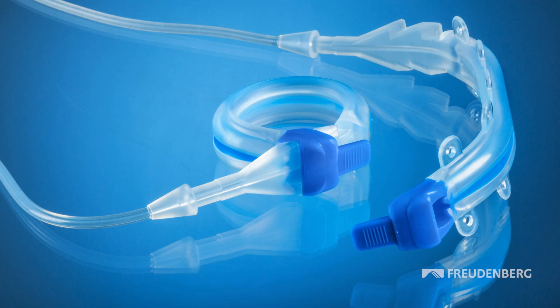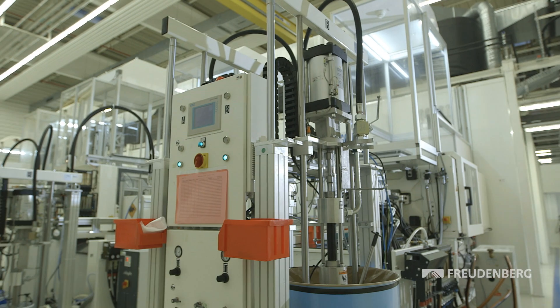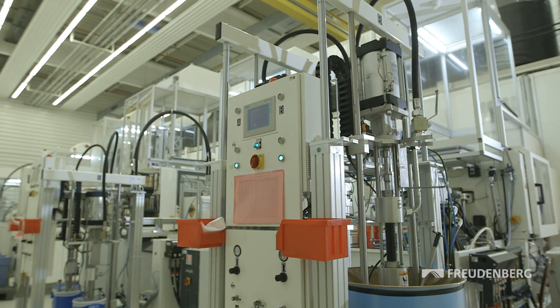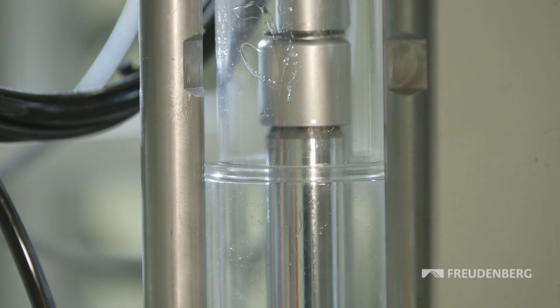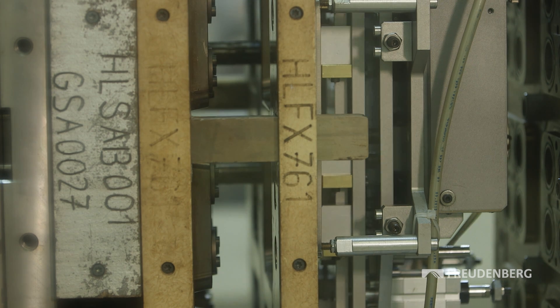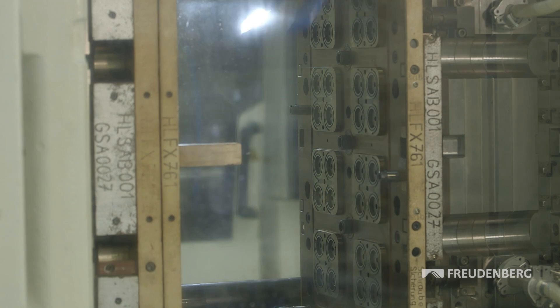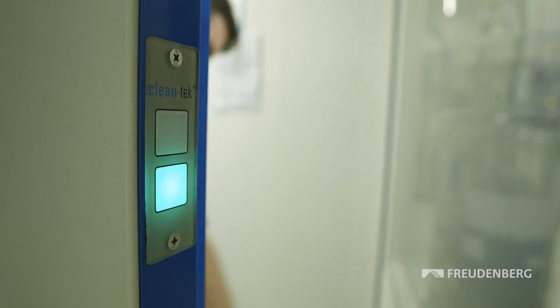Freudenberg Medical has many years of experience in manufacturing precision-molded parts of silicone and thermoplastic. A pivotal process is injection molding. In the injection molding machines, the raw material is dosed, mixed and processed into the tool at 180 degrees centigrade. The manufactured parts are subject to the most stringent hygienic regulations.